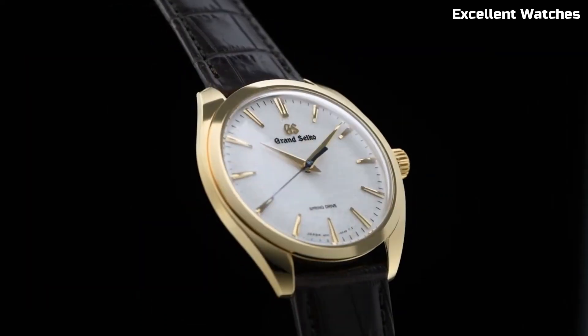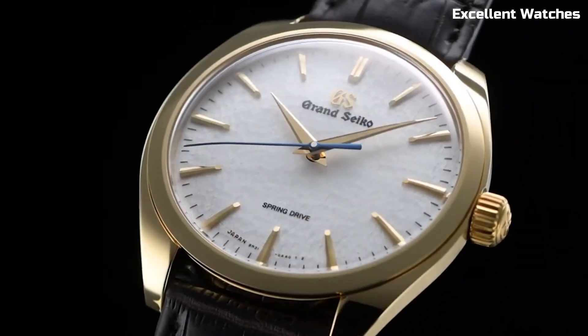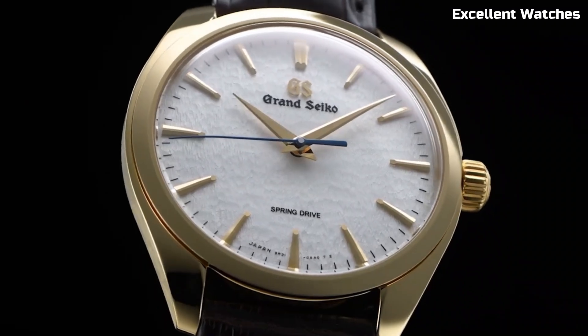The Grand Seiko SBGY002 is more than a watch — it's an embodiment of Japanese artistry, a symbol of refinement, and a testament to the pursuit of perfection.